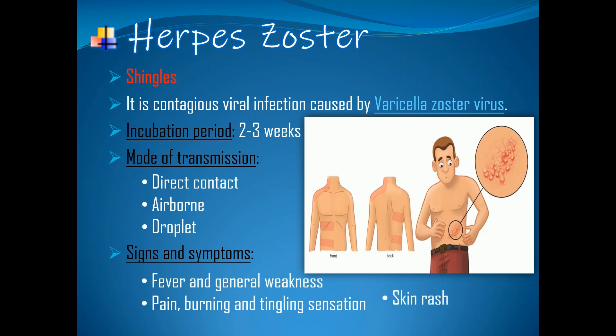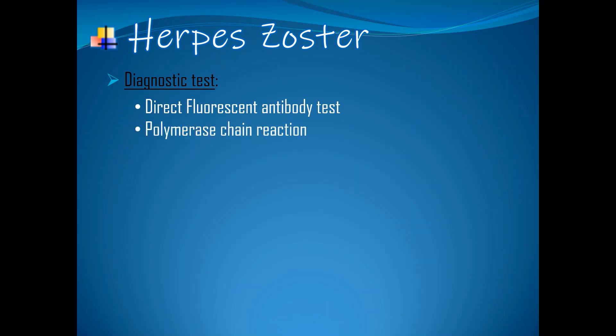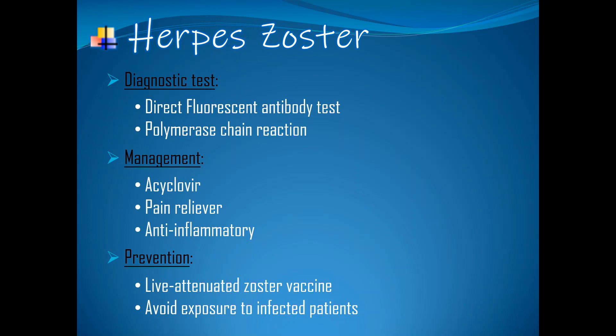Skin rash that is usually localized to one side of the body. Fluid-filled blisters. Diagnostic tests: direct fluorescent antibody test — it is used to detect the presence of a particular antigen. Polymerase chain reaction — it is the most useful test to confirm the suspected case of herpes zoster. Management: aciclovir is the drug of choice to treat shingles, along with pain relievers and anti-inflammatory drugs. Prevention: live attenuated zoster vaccine, and avoid exposure to infected patients.